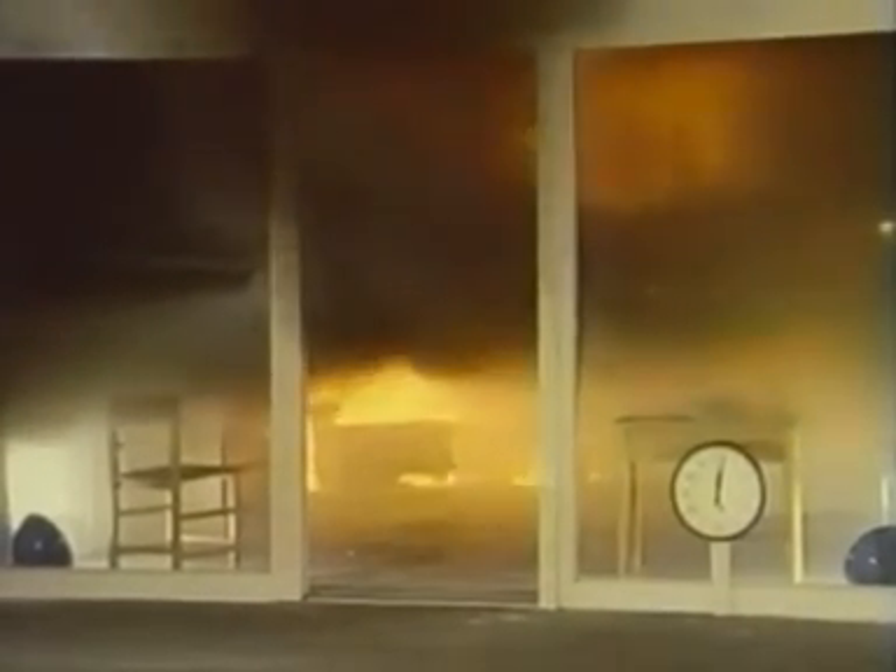The smoke level continues to descend and is now four feet above the floor. The temperature at the floor has reached 212 degrees Fahrenheit, the boiling point of water. The huge quantities of smoke have now almost filled the room. The flow of hot air and radiant heat from the layer of smoke have combined to raise the temperature of everything in the room. The carpeting and other furnishings are now so hot that they are ready to burst into flame.